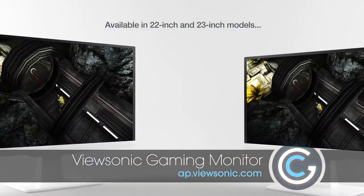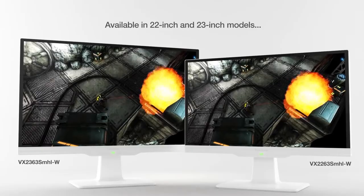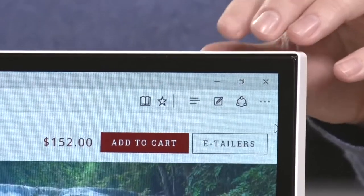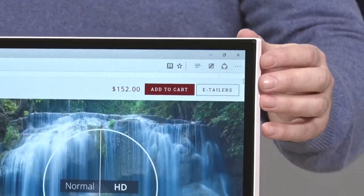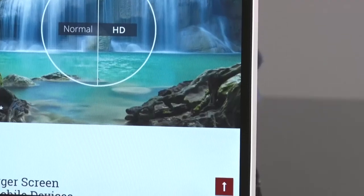This is the ViewSonic VX2363 — kind of a weird name, but we just call it the ViewSonic Gaming Monitor, and it is beautiful. One thing I liked — I was actually surprised it was white when we took a look at it. When you think of gaming you usually think of dark colors, but this one is white, a nice aesthetic. What I loved is the edge of the screen goes right to the bezel. It's a 23-inch monitor, but when we took it out of the box I honestly thought it was 17 inches because the edge of the screen goes right to the edge.